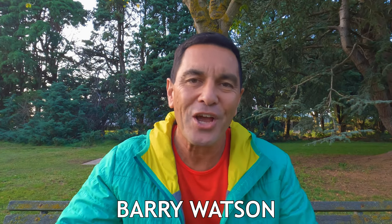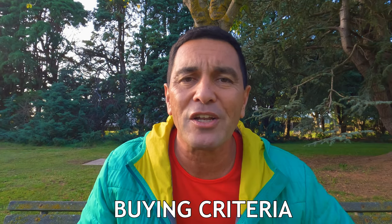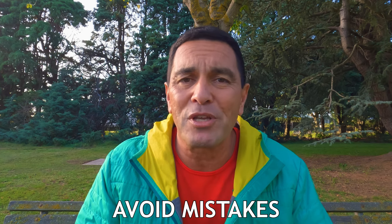Hey there team, your mate Barry Watson here. Now if you're looking for a three-season, two-person tent for your next wild adventure, getting that decision right is really important. What I'd like to do is show you some buying criteria that a lot of backpackers use for choosing a tent, go through some pros and cons of really popular tents, and help you avoid some bogus claims that manufacturers make. So if you're ready, let's rip into it.